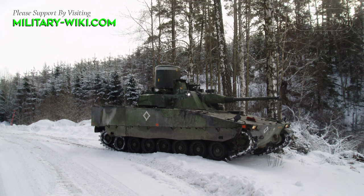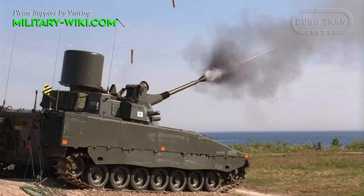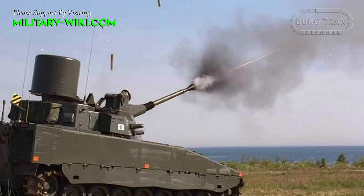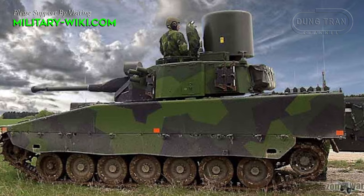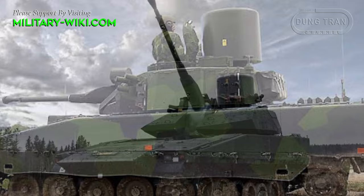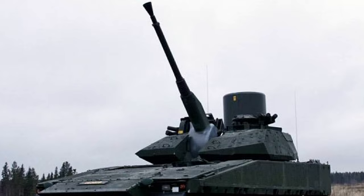Work on a planned mid-life upgrade of the Triad started in 2000, and user trials were completed in mid-2003. The purpose of this technology demonstrator was to test a major improvement in target data communication, enabling the Triad to engage both air and ground targets without coming to a halt. This increases reaction time — considered of key importance when engaging aerial targets such as attack helicopters — and allows the Triad to keep up with other battle group elements such as the Leopard 2 tank and CV-9040 infantry combat vehicles.